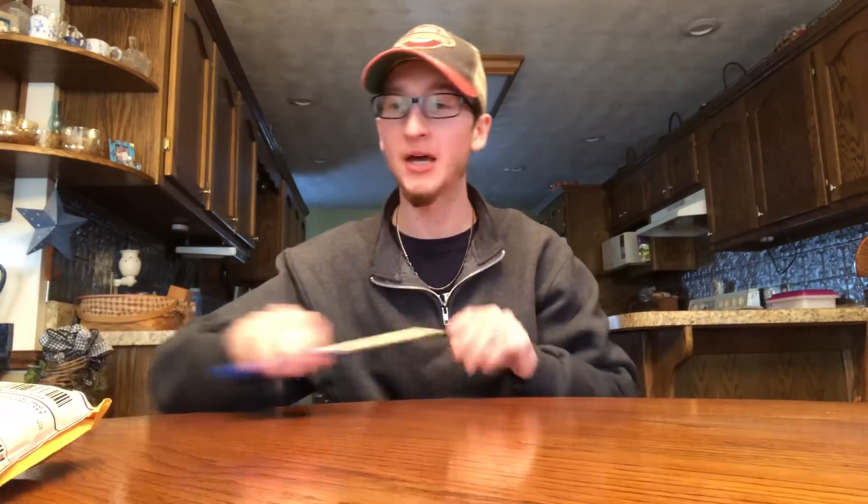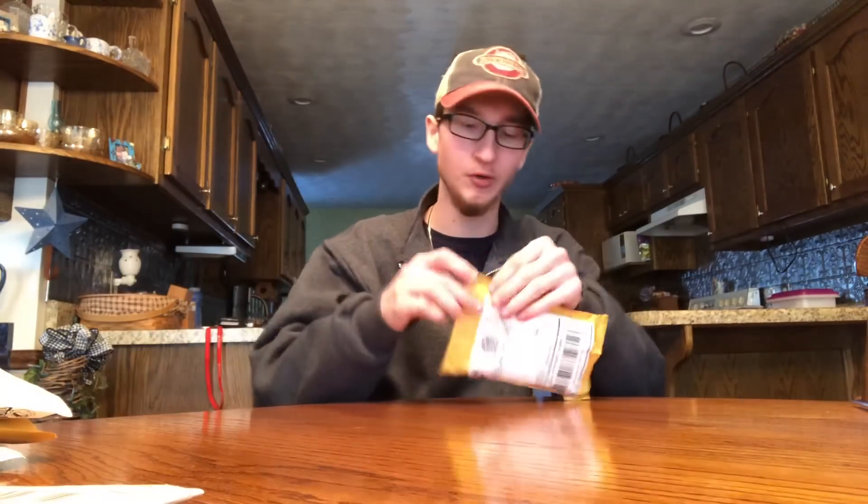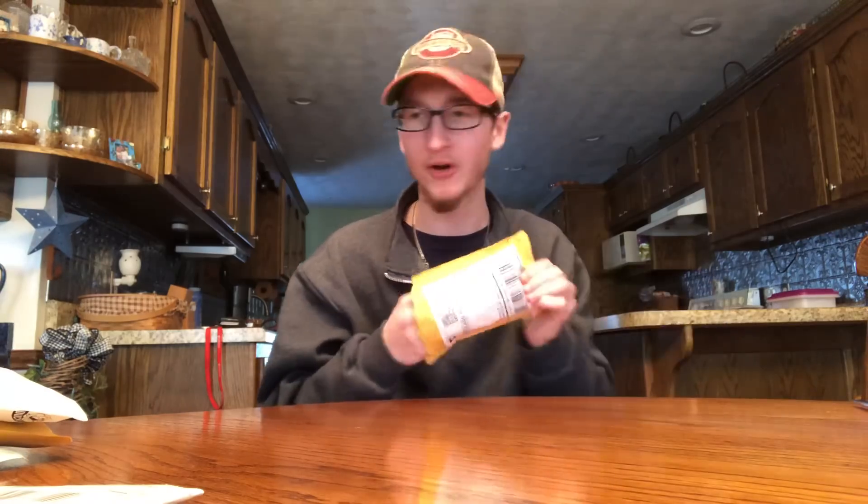Hey guys, it's Ethan Zell with Covers and Moore, back today with a brand new baseball card mail day video — episode number 13. Just came in from college this weekend and got about seven packages in. We're going to rip into them real quick and see what we got. This one should be a little shorter, but there are a couple big ones in here.